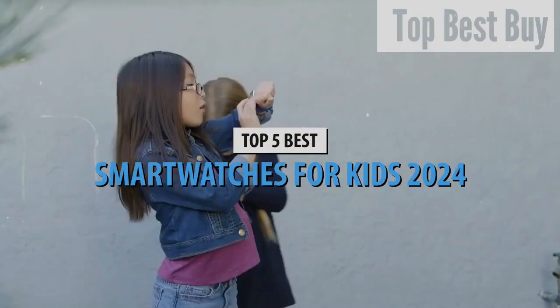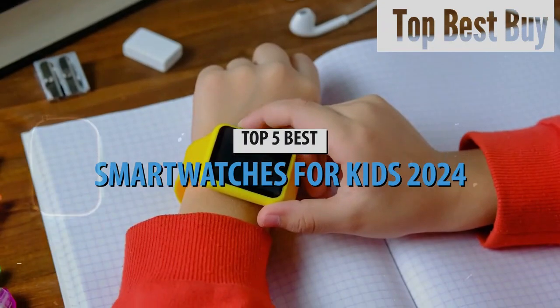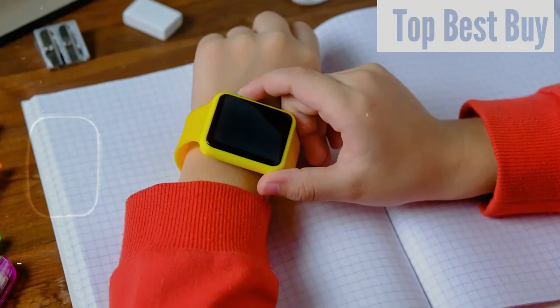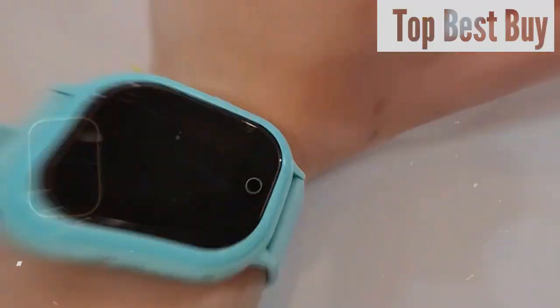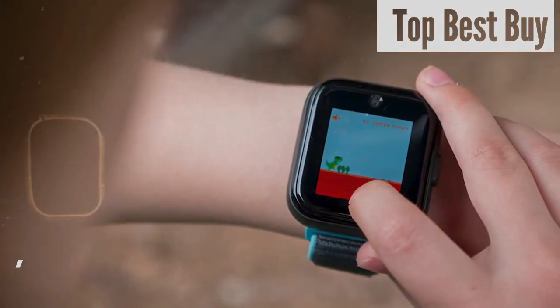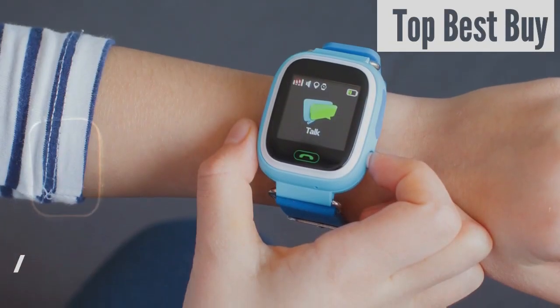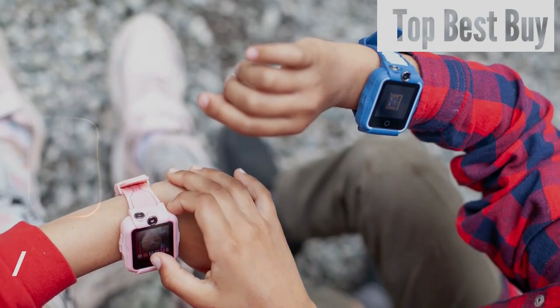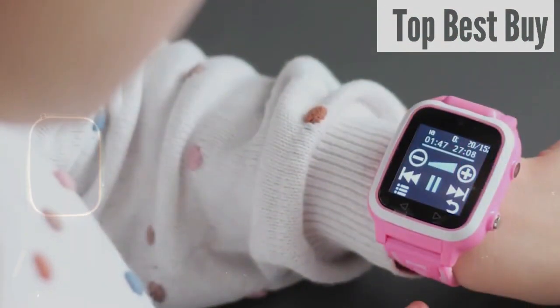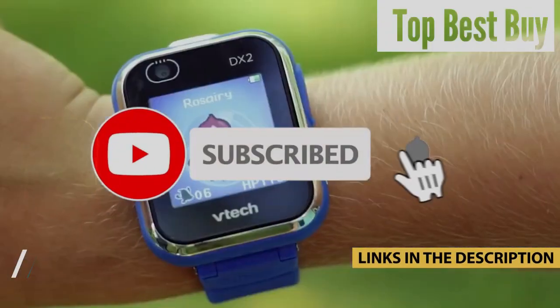In 2024, the landscape of kids' smartwatches has evolved dramatically, offering more than just a novel gadget. They're tools that balance fun with functionality. These watches come packed with features tailored for young users, from high-resolution cameras and interactive educational games, to robust GPS tracking and fitness monitoring, ensuring parents' peace of mind. With customizable designs and restricted access to inappropriate content, these smartwatches embody the perfect mix of entertainment, safety, and style for the modern child.